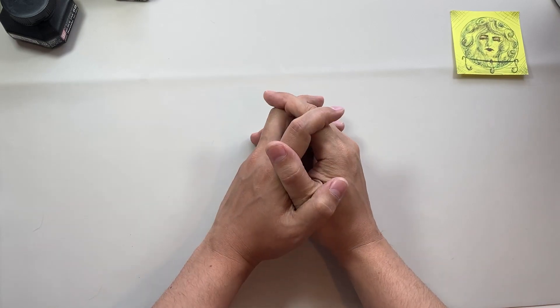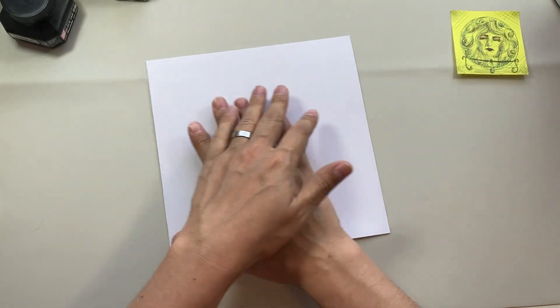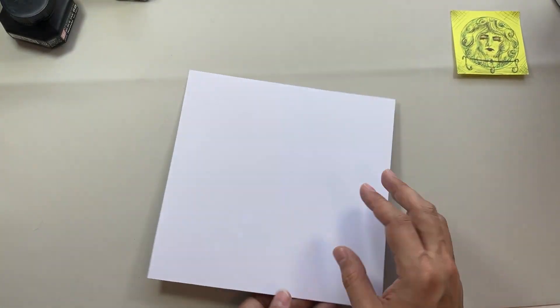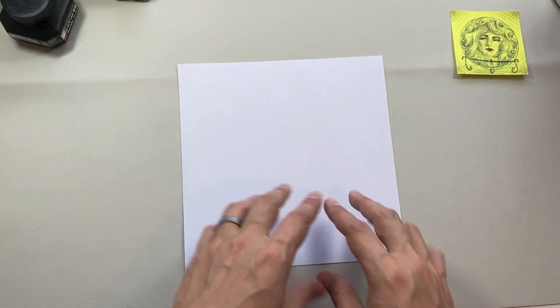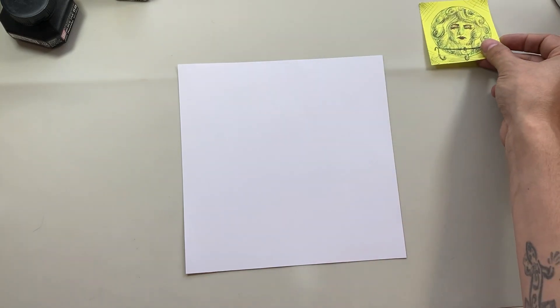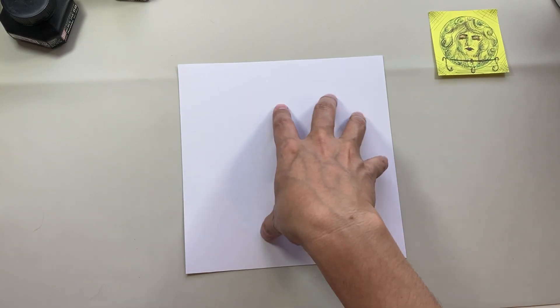First things first, let's start with our paper. I bought a ream of cardstock years ago because it was cheap and I'm still using it. It's got a Bristol board feel, maybe a little bit smoother — it takes ink really well and I've still got about half a ream left. I've just cut it down into a square to match our post-it. It's really cheap but really nice paper; if you're interested in what it is, let me know and I'll post it in the next video.